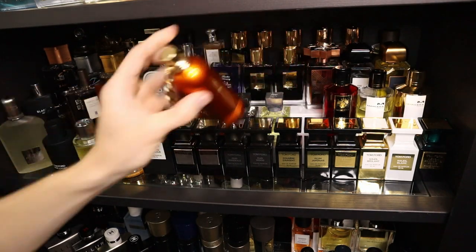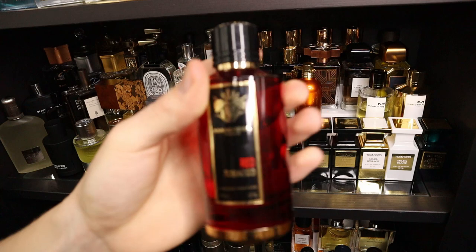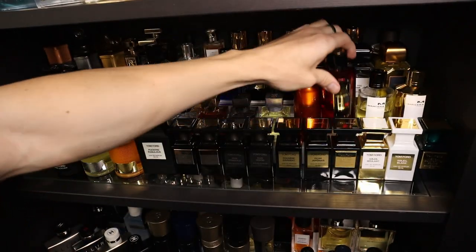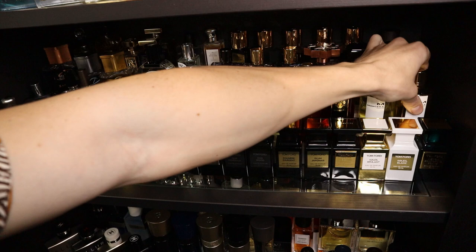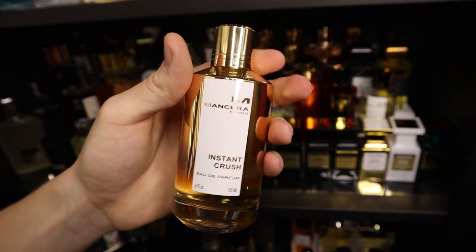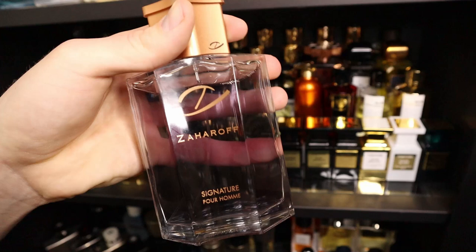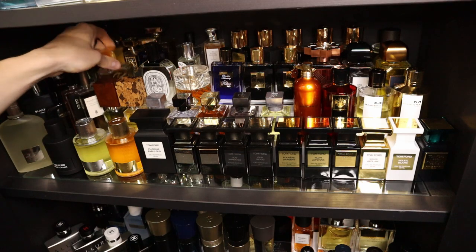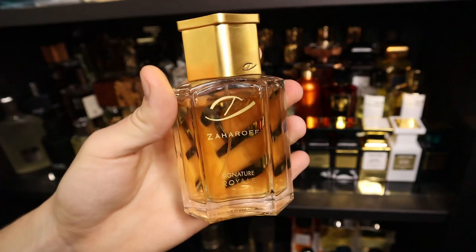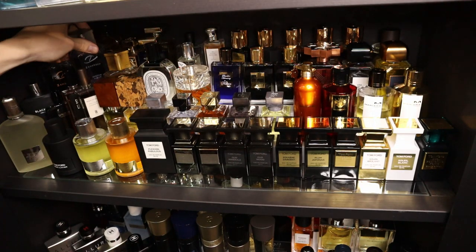I have one Montal fragrance — this one is Honey Aoud. I also have some Manceras: Red Tobacco, Cedrat Boisé, and Instant Crush. Up next I have some Zahra fragrances — this one is the original Signature Pour Homme, and then I also have the flankers, his second and third releases: Signature Royale and Signature Noir. I'm really anticipating the new Rose flanker as well as the YouTube Content Creator fragrances.